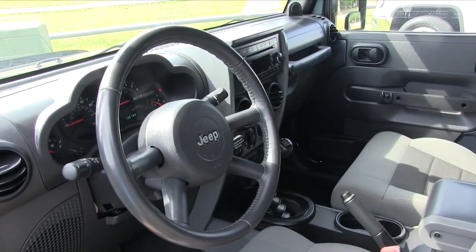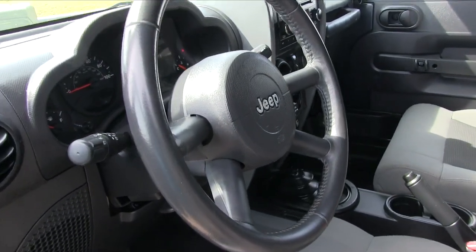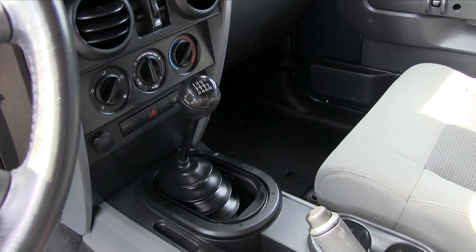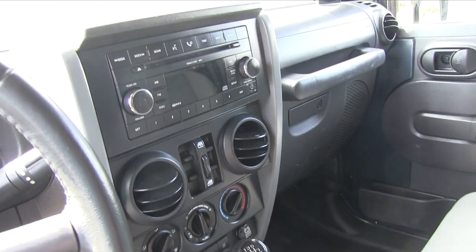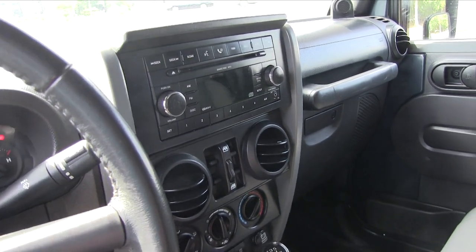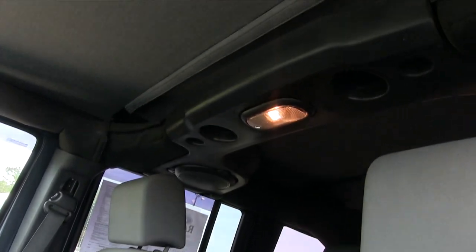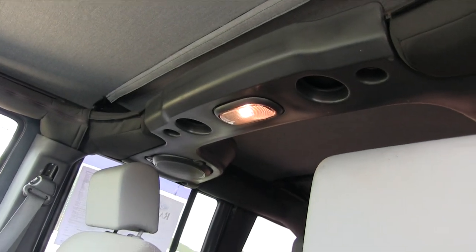This one is a manual transmission — just to go ahead and get that out of the way. It's a six-speed manual. There's a CD player and an auxiliary port for you, because I know some of y'all are going to plug in that smartphone and jam out. Speakers are up top as you can see right there.